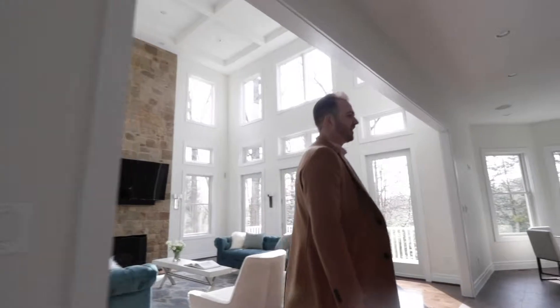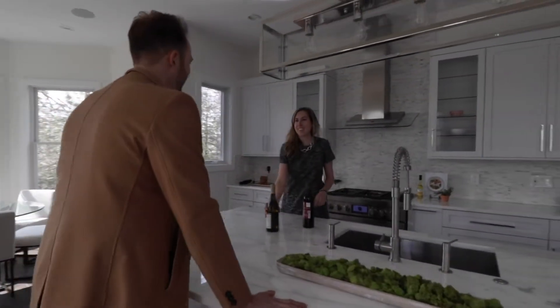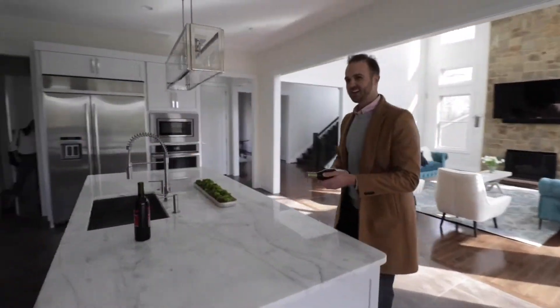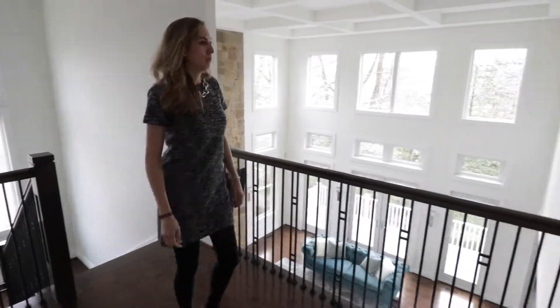The main level is perfect for entertaining with a two-story family room, large gourmet kitchen, and a Trex patio deck. Control for smart home features includes full home surround sound, security, and camera systems.